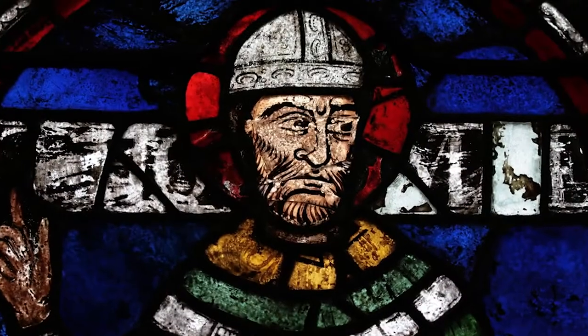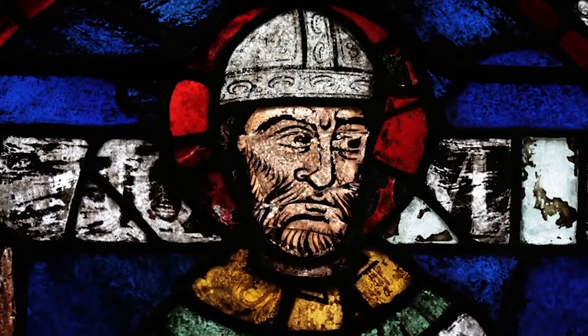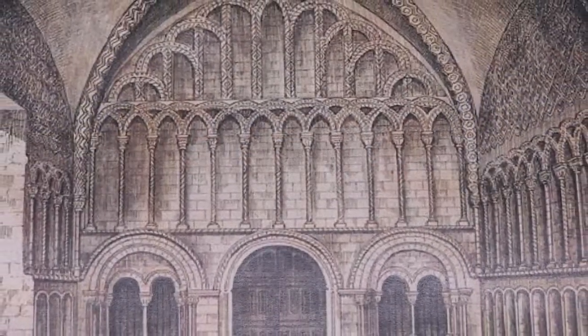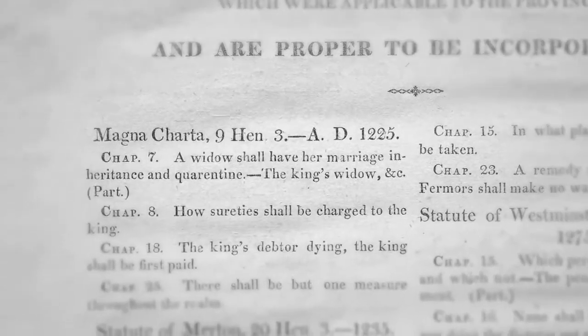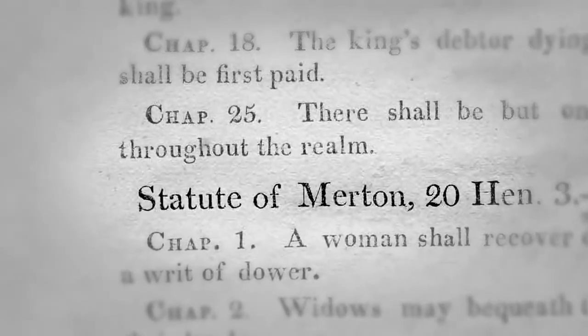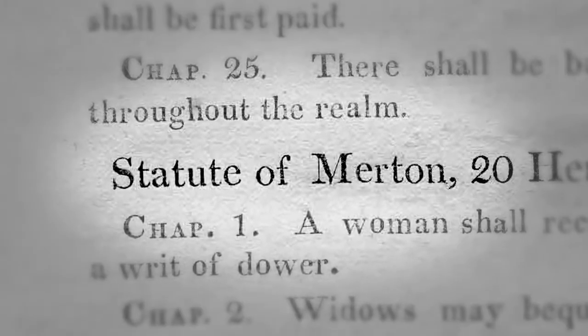For example, Thomas Beckett was educated here and we did the Beckett play. It's really Merton's oldest building and it's internationally important as a site. There's actually the first law in the English statute book called the Statute of Merton, named after this place, and it was signed by Henry III in this room. So you can see that it is really at the very centre of very historic London.